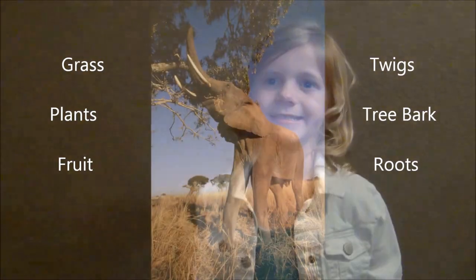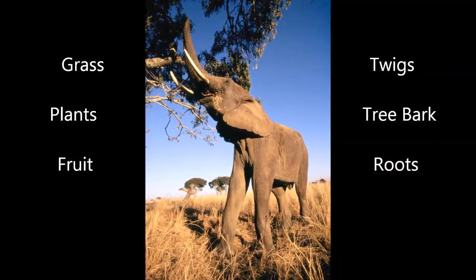They like to eat grass, plants, fruit, twigs, tree bark, and roots. They can eat 300 to 400 pounds a day. For comparison, an adult human eats 5 pounds a day.